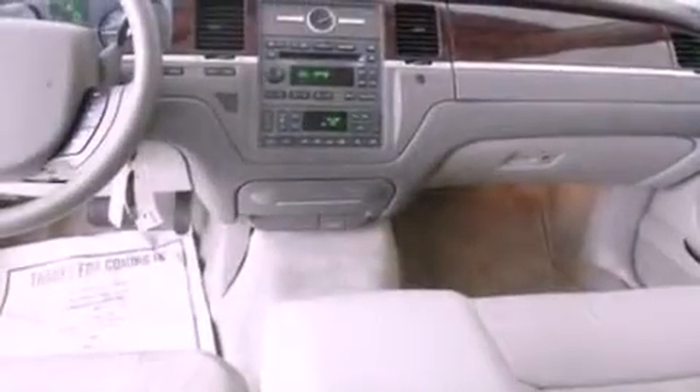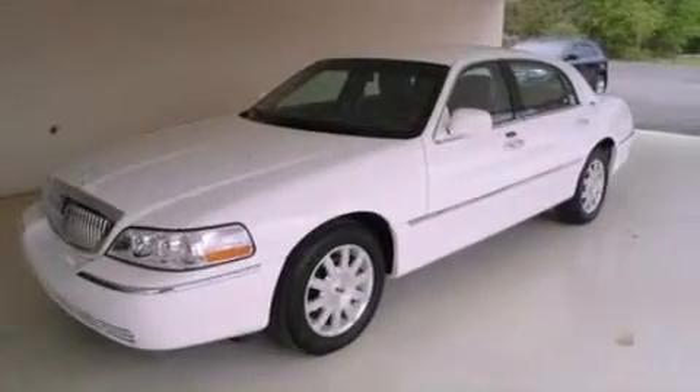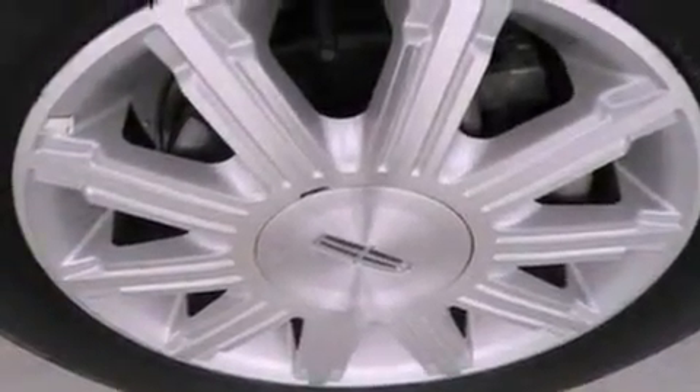Memory settings for the seat's positions, so you can recall your favorite alignments with the push of one button, air conditioning, cruise control, a CD player, leather seats, a security system, privacy glass, traction control, an auto-dimming rear-view mirror, and this vehicle has less than 16,000 miles.